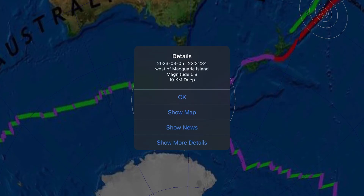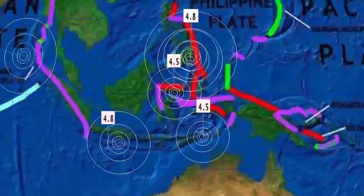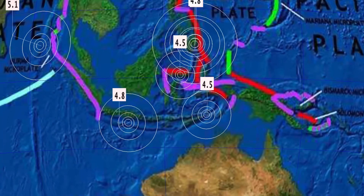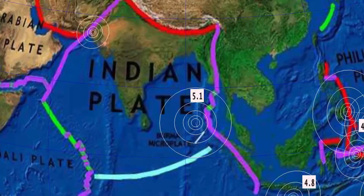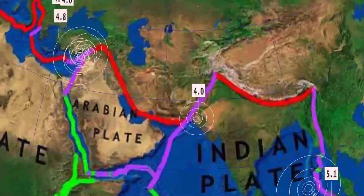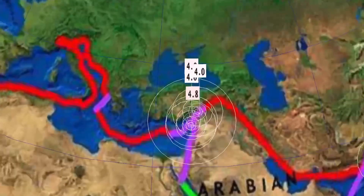Kermadec Islands, and as well a 5.8 earthquake late last night at Macquarie Islands, south of Australia. Activity through the Philippines today — 4.8. As well, 4.5 and a 4.8 through Indonesia. 5.1 earthquake in the Nicobar Islands, India region. As well, a 4.0 in Aban, Pakistan at 10-kilometer depth.